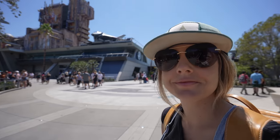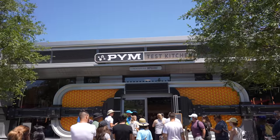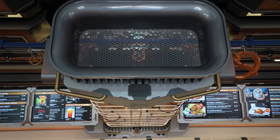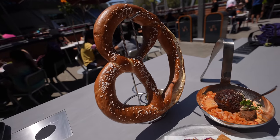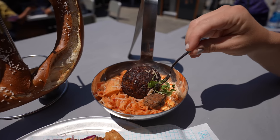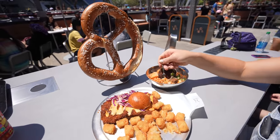One of the other highlights of Avengers Campus is the Pym Test Kitchen, named after the Pym Particles in Ant-Man. The particles can reduce or increase the size of something, so that's what the food looks like here. It's all about taking small things and making them big — we got the big pretzel, the small bun with the big chicken sandwich, and Amy got the impossible meatball, which is vegan, complete with a tiny fork. This was $42. That's Disneyland.